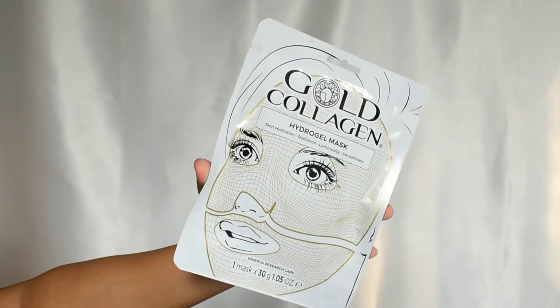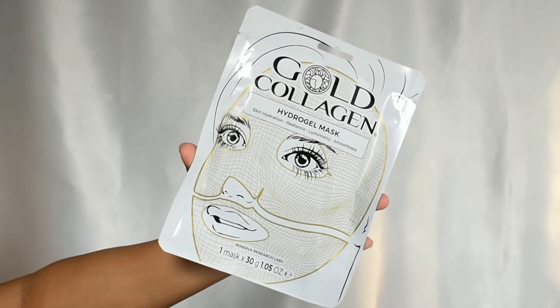Now let's move on to their gold collagen hydrogel mask. This mask provides skin hydration, radiance, luminosity, and smoothness. Collagen basically improves skin texture, makes it radiant, reduces pigmentation, and addresses signs of aging. This is a hydrogel mask and you get 30 grams of product.